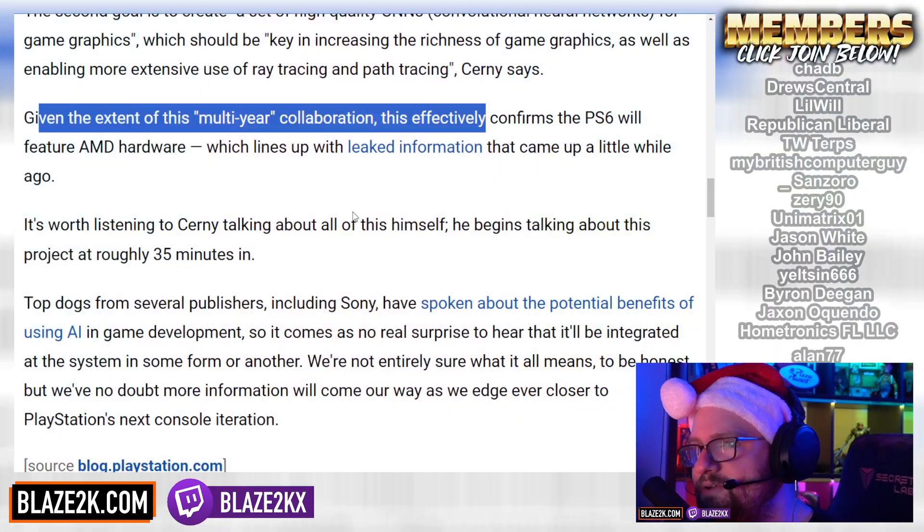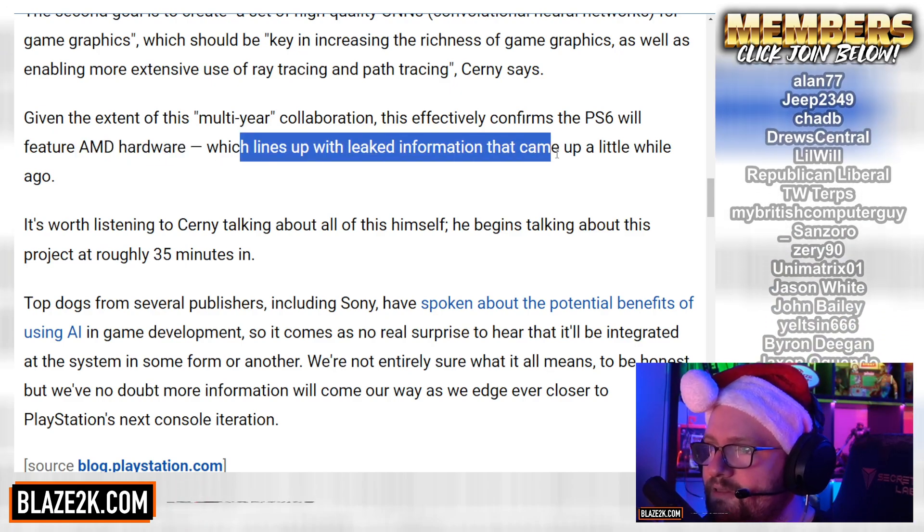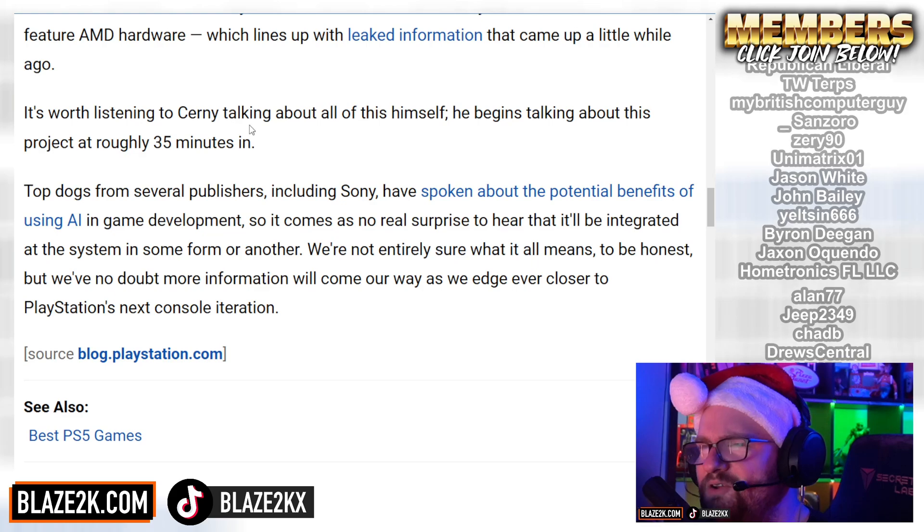Was there any doubt? If they had gone with an NVIDIA-powered PS6, that would be the end of backwards compatibility — it wouldn't be able to run PS5 or PS4 games. It would be a brand new clean slate, and a lot of people don't want that. People want to play their old games on new hardware. So it's going to be running AMD hardware, which lines up with a lot of leaked information that came out a while ago.